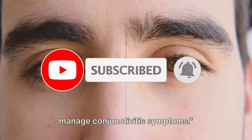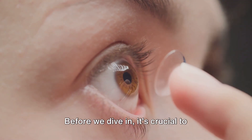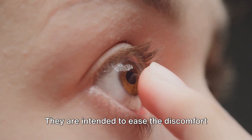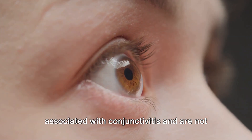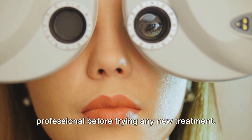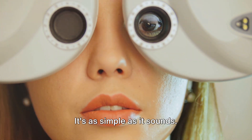Let's explore some natural remedies that can provide relief from conjunctivitis symptoms. Before we dive in, it's crucial to understand that these remedies are not a one-size-fits-all solution. They are intended to ease the discomfort associated with conjunctivitis and are not meant to replace professional medical advice. Always consult with a healthcare professional before trying any new treatment.